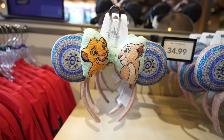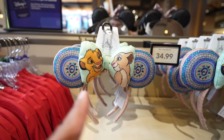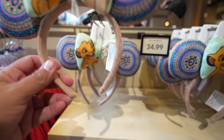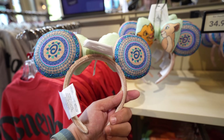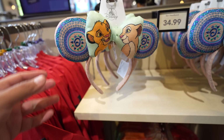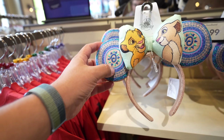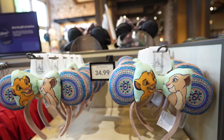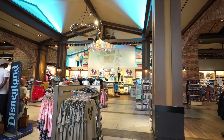If you're a fan of Lion King, you're going to love these next ears. They have Lion King inspired ears with Simba and Nala on each side of the bow. The back is simple, but having Simba and Nala on there is the coolest part. There's also a colorful swirly blue design that looks really cool. These are $34.99.